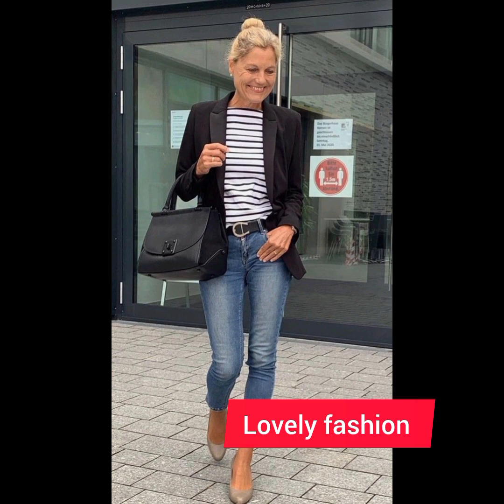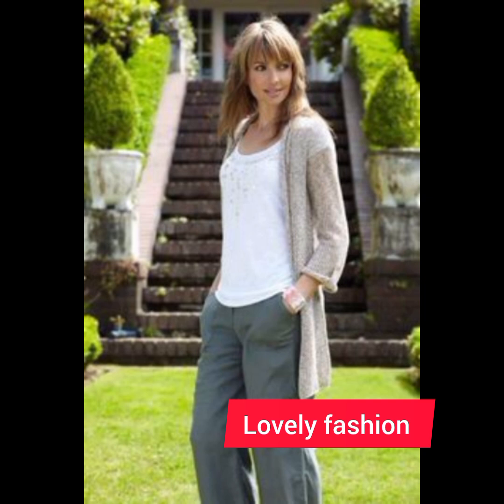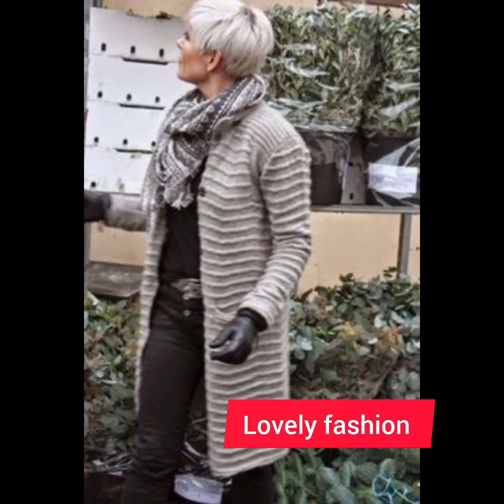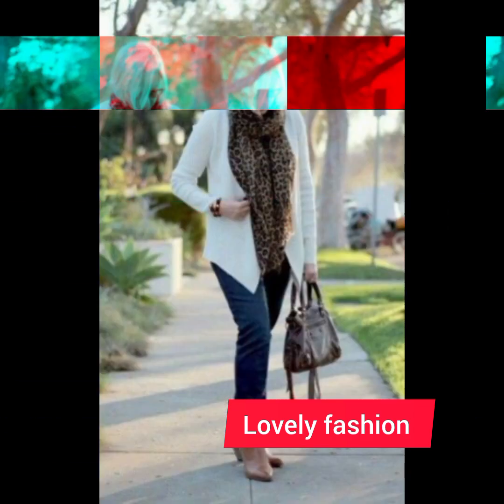This is a beautiful collection of Western designer dresses that I have collected for you. It is a very trendy and beautiful collection for women who want to look different and gorgeous.